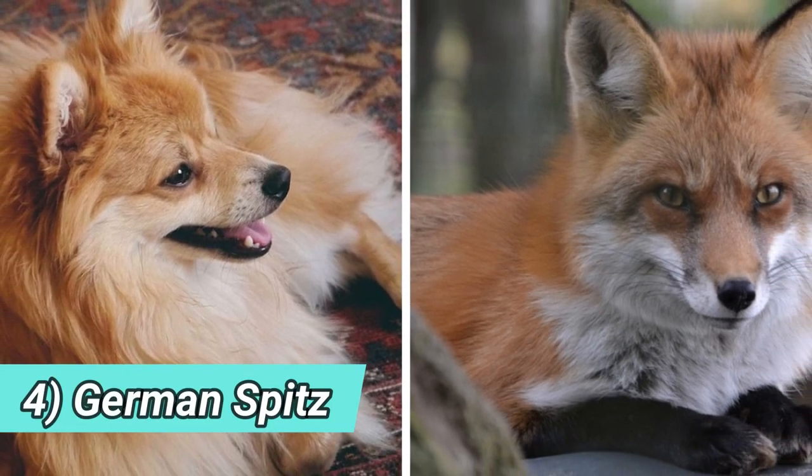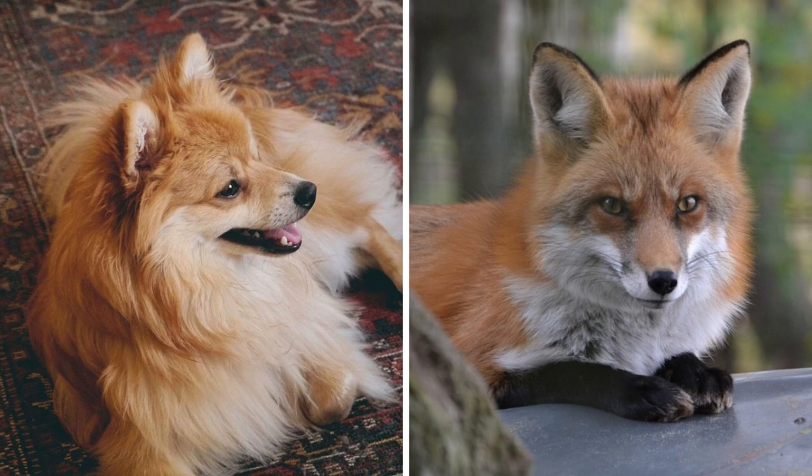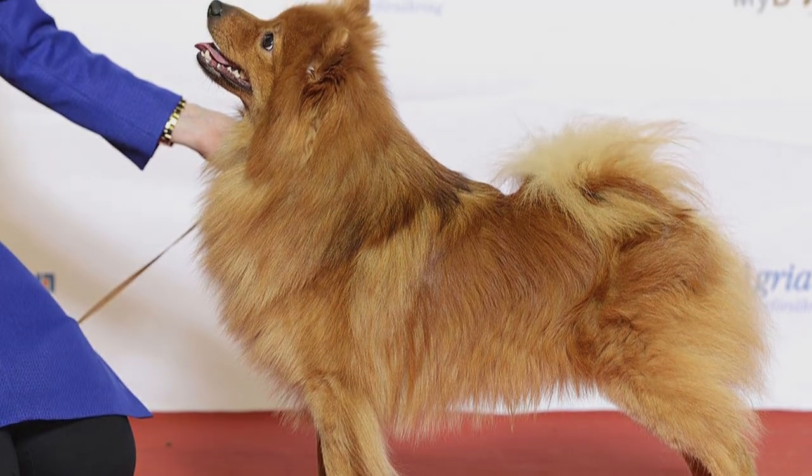Number four: German Spitz. Speaking of dogs that resemble foxes, we cannot forget the famous German Spitz. This dog owes its fox-like appearance to its bushy tail, coat coloration, muzzle, and ears.